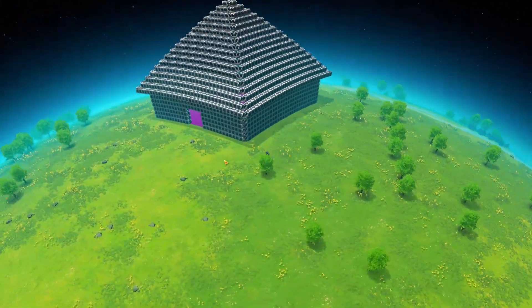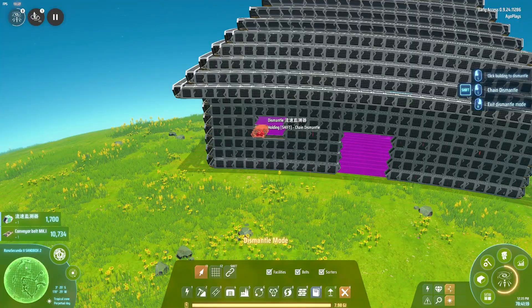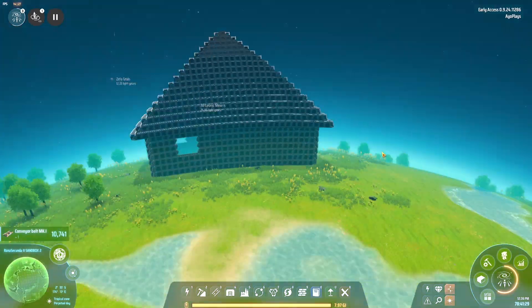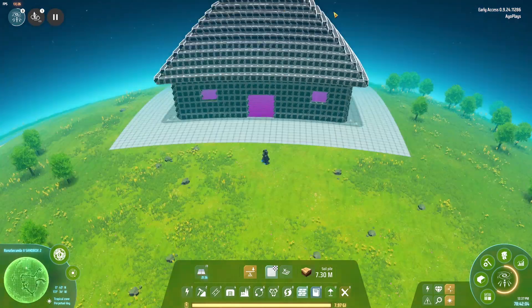We need to add windows — that's one, two, three, four, and five. Still something is missing. All right, this looks much better. I think this is enough construction for one day. If you have suggestions of what you would like me to build next, put it in the comments.